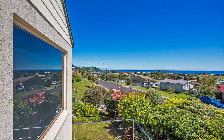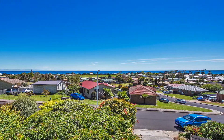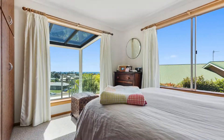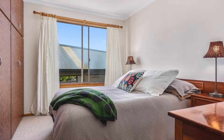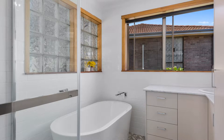The upstairs level of this home is certainly where you can find the best of the views, with 180 degree views from Goat Island right along the Western Beach. Here you will find three good sized bedrooms, all with built-in robes, a sparkling stylish new bathroom with stunning bath, beautiful tiling and a separate toilet.